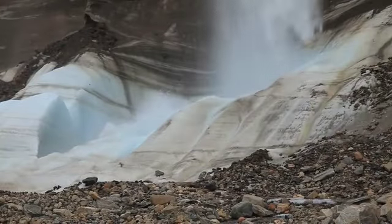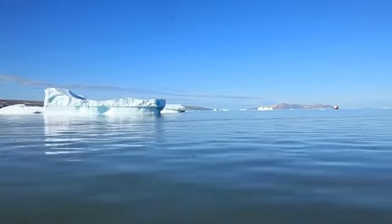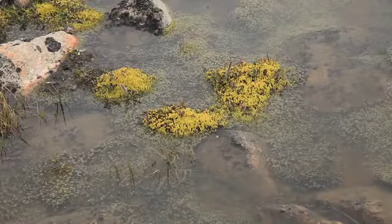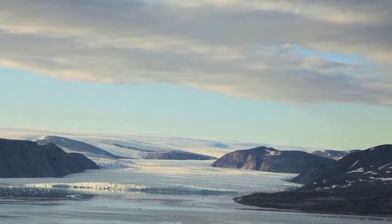Figuring out how much the Greenland ice sheet is melting is so important to understanding how our planet is changing. But frozen soils are also melting in the Arctic, and the fallout of these changes is very different from melting ice.